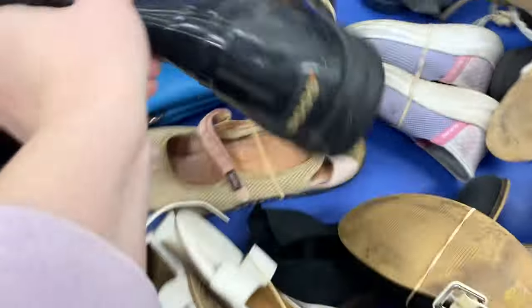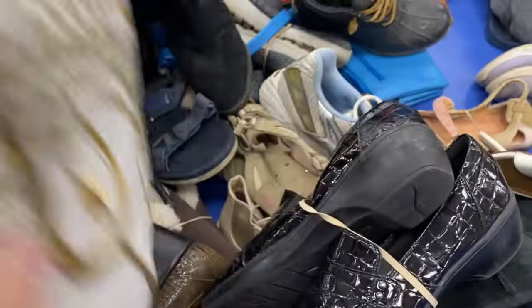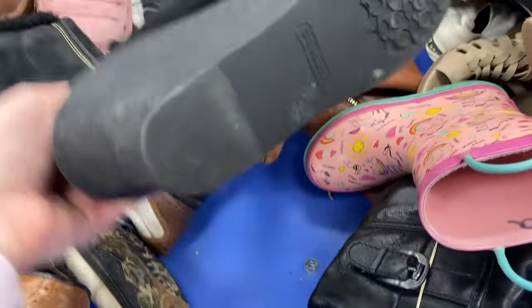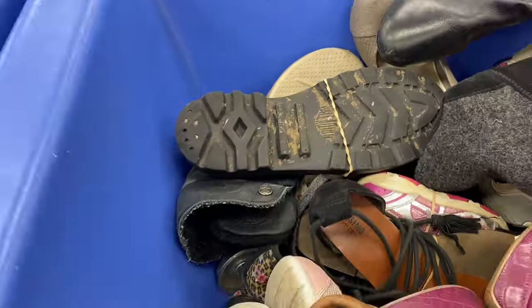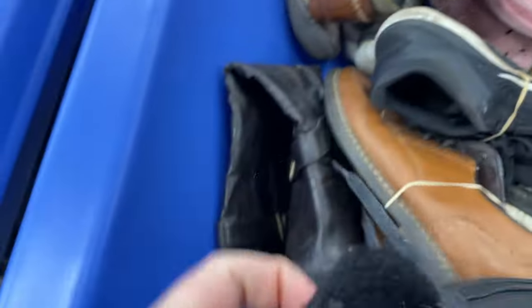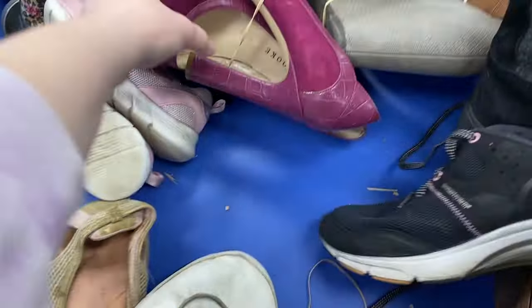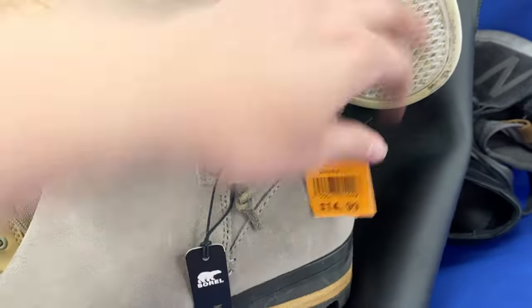I grabbed this woven basket for Buffalo Exchange or Crossroads, but when I was sorting I noticed there was a little damage on the back, so I did leave that behind — unfortunately, because it was cute. I was so happy to find some Bogs — they're like bread and butter bin shoes for me, I almost always leave with a pair. There were some very interesting cowboy boots; cowboy boots can be worth a lot of money, so if you find a nice looking pair, totally look them up. I found a single Coach boot — I never found the mate, or else I would have taken it. There's also a more obscure Bolo brand — their boots can sell for $35 and over.